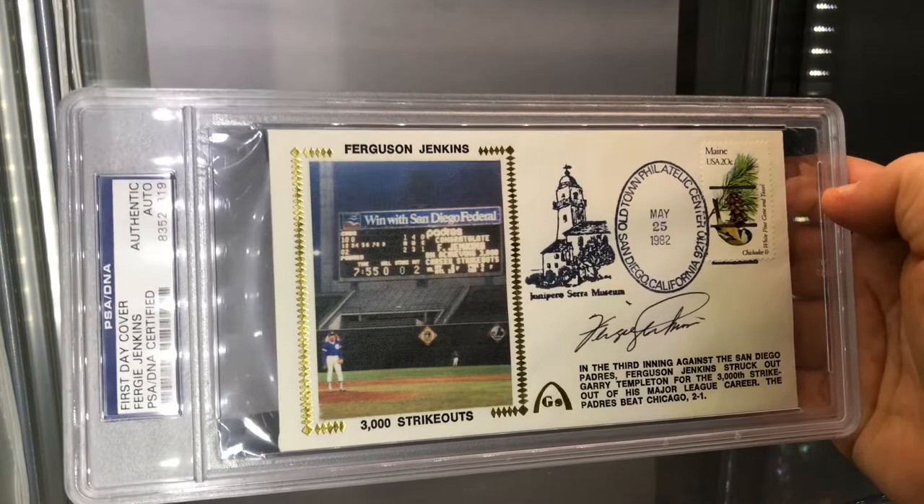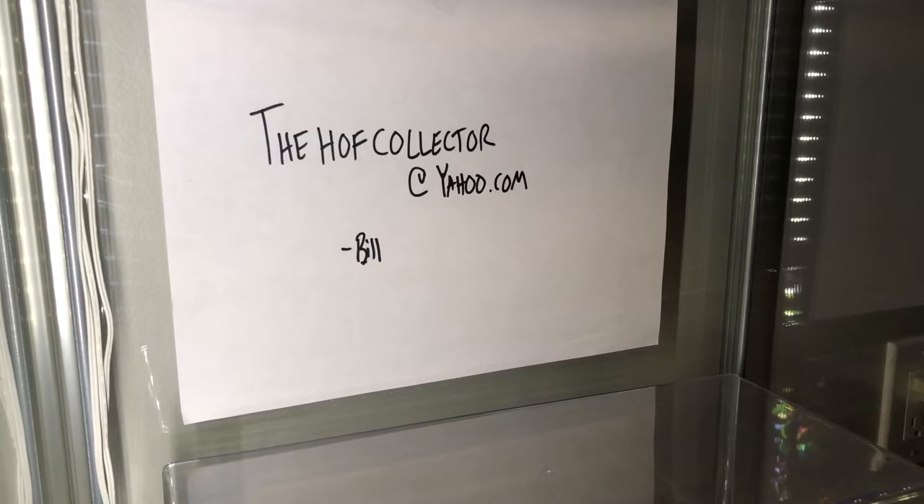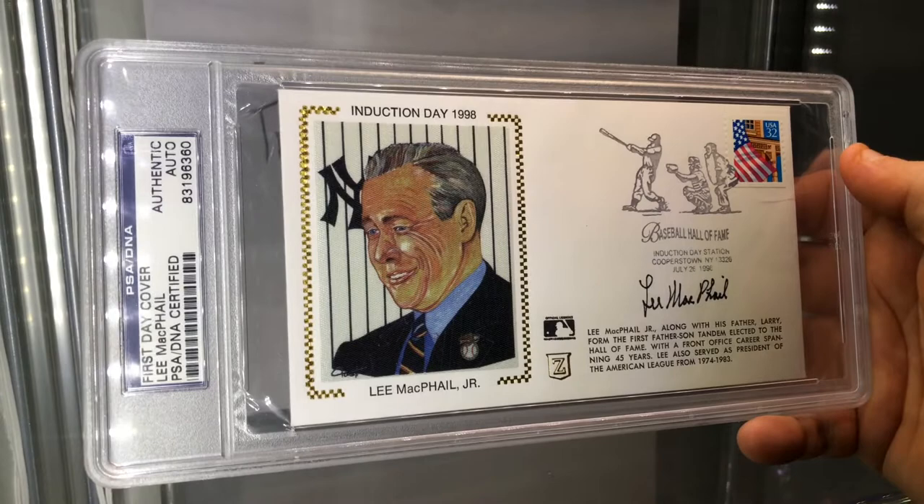3,000th strikeout first-day cover - Fergie Jenkins, gorgeous card. Here is a first-day cover of a Hall of Fame executive, Lee McPhail - a father-son duo in the Hall. This is the son Lee McPhail; his father is also in the Hall of Fame - Larry McPhail.